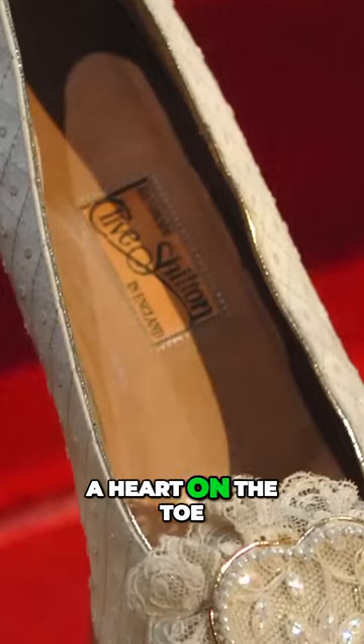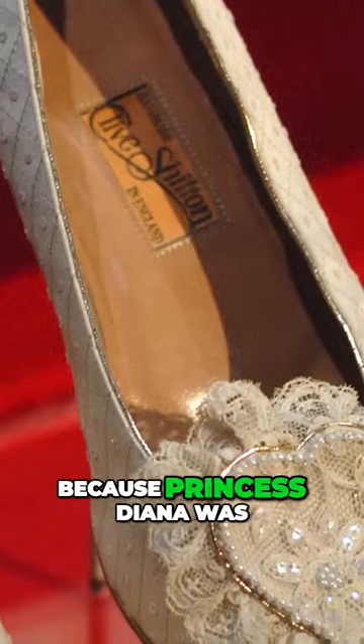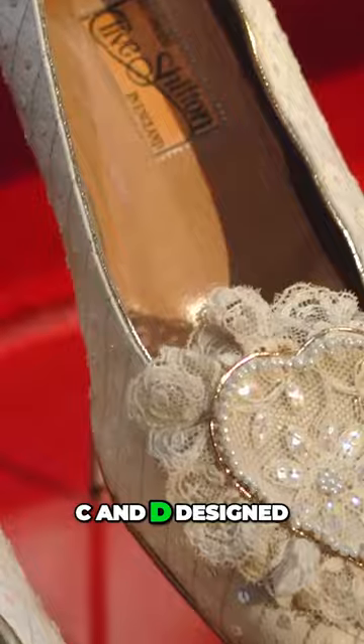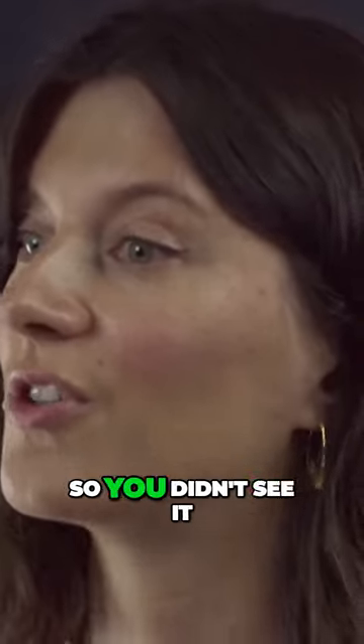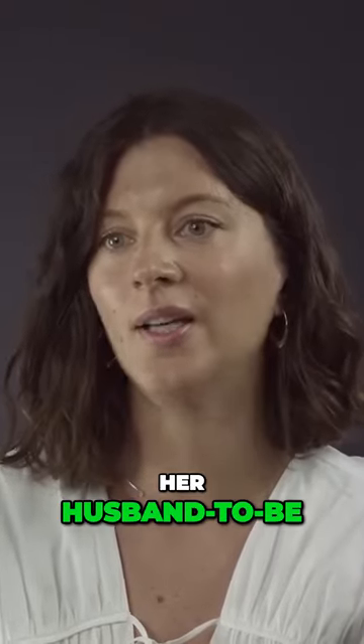A few pearls had a heart on the toe, and there was a lovely little romantic detail to them, because Princess Diana was rather romantic. So she had a C and D designed under the sole of the shoe. You didn't see it, but obviously she knew it was there, and it was a sweet nod to her husband-to-be.